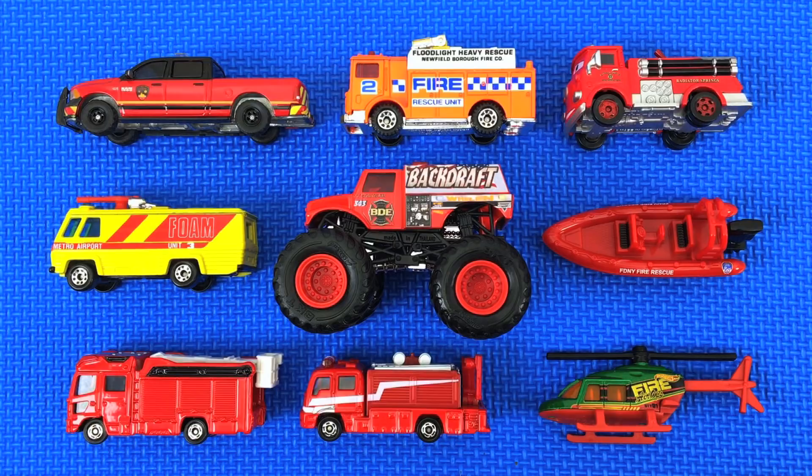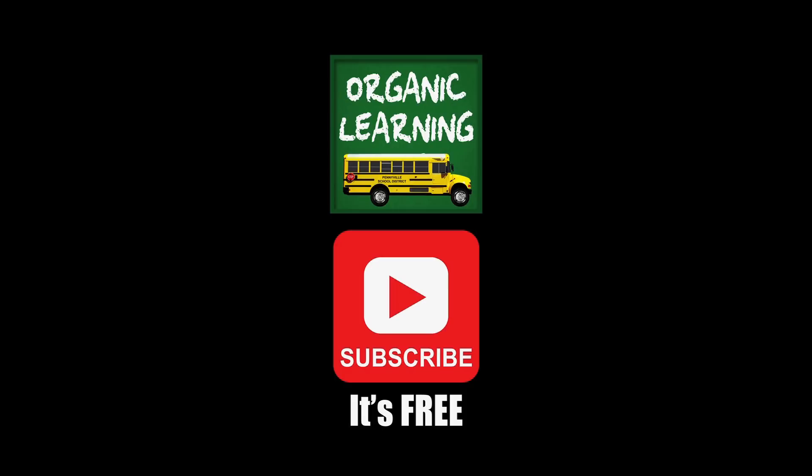We hope you had fun going over all of these awesome fire vehicles! Bye bye, see you next time. If you liked our video, please give it a thumbs up and don't forget to subscribe and leave a comment below. Thank you!